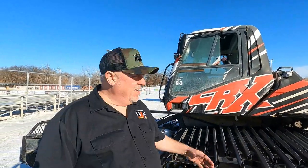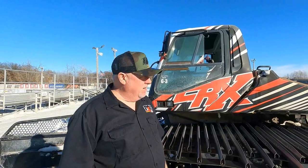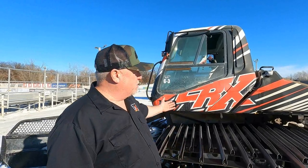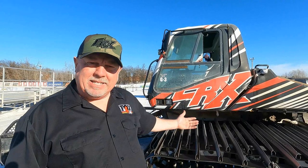This is Joe Duncan, our resident groomer here at ERX Motor Park. He's going to tell you a little bit about the groomer. We've got our BR 350 ERX groomer here, ready to push some snow and make a pretty track. This machine has a 14-foot wide blade and tiller, and we can move a lot of snow in a short period of time.